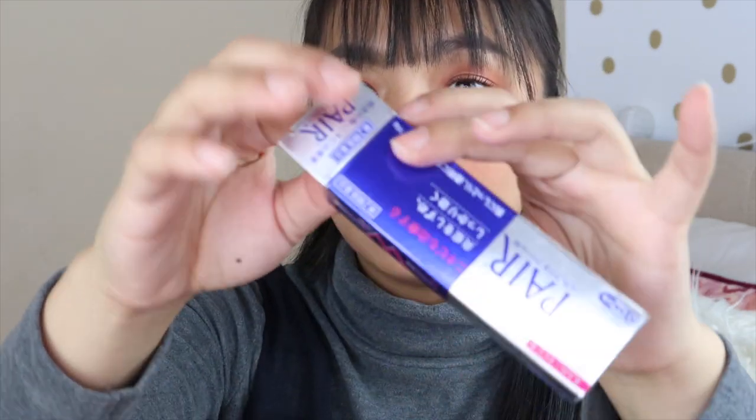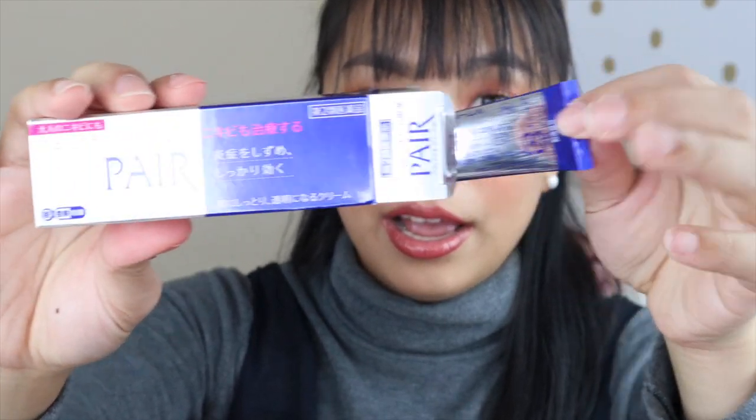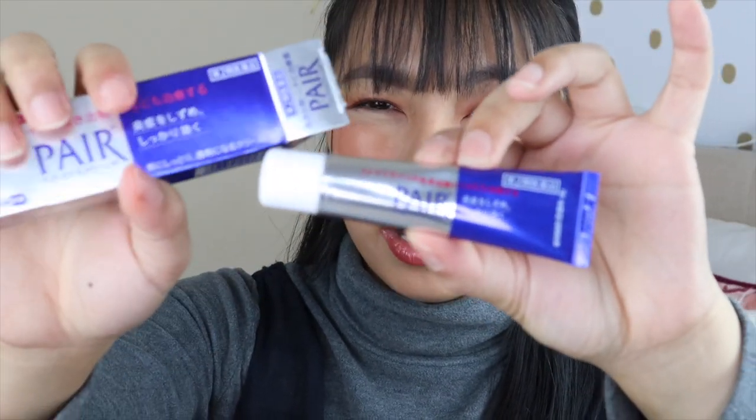I got this acne spot treatment after seeing it on Ashley Sandrine's channel. I sometimes get acne on my forehead from my bangs. I've already tried it — when I applied it on a pimple, the next day it was already dry, and by the second day it was completely gone. It really works — it dries out pimples super quickly. So if you break out, definitely use this. I don't get a lot of pimples at once — usually just one at a time — but this handles it so fast, it's really convenient.